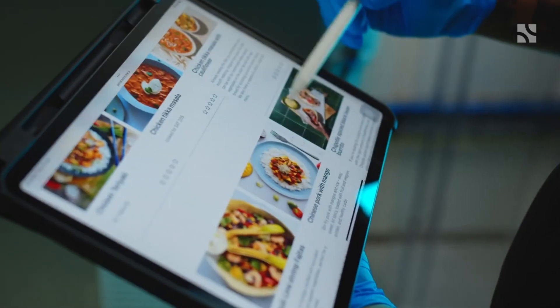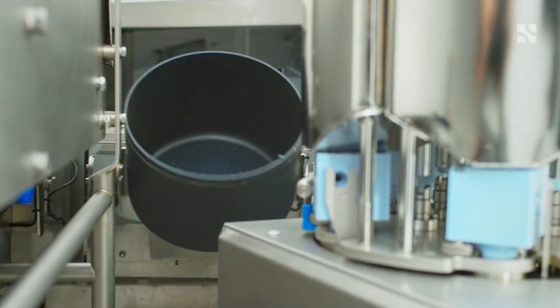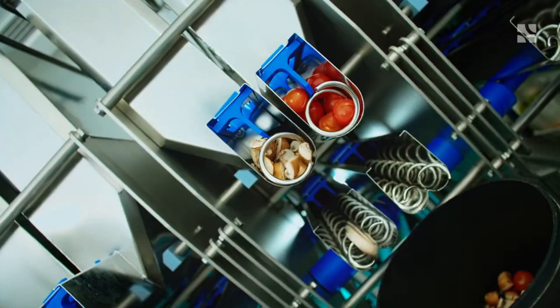With smart software controlling the entire process, it's a futuristic solution for the food service industry that can serve anywhere from 500 to 50,000 meals per day.